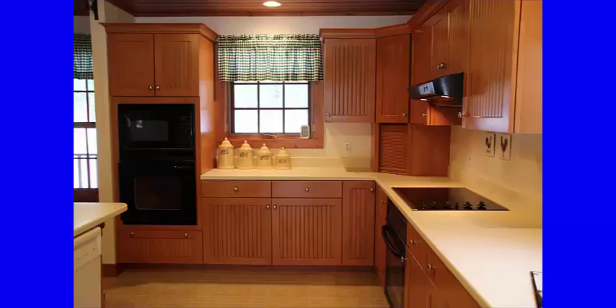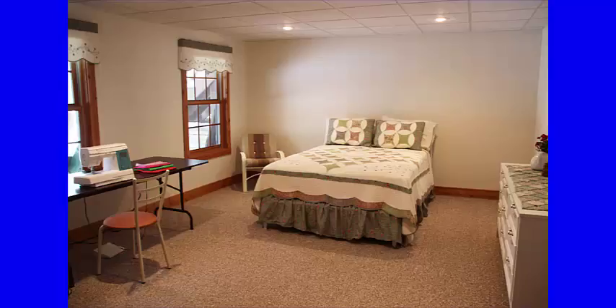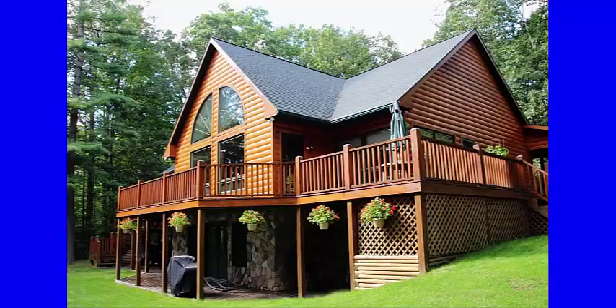If you enjoy a modern kitchen with two built-in ovens, plenty of counter and cabinet space, and a fireplace in the front room with cathedral ceilings, five bedrooms, three and a half baths, a gorgeous loft, and a wraparound deck, well, you've found it.